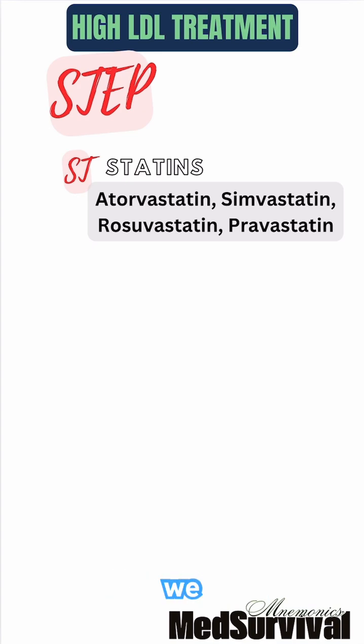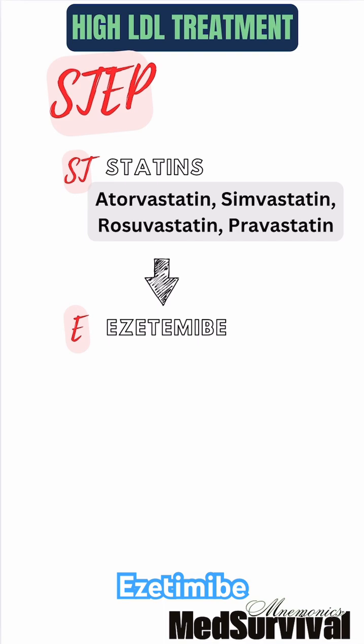If statins aren't enough, we add E for ezetimibe, which blocks cholesterol absorption in the intestines, helping to further reduce LDL levels.